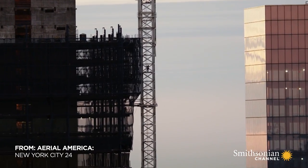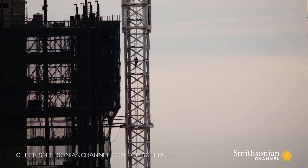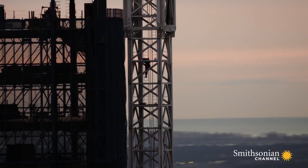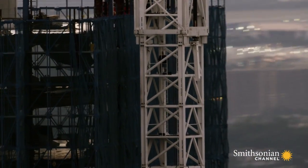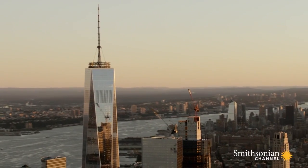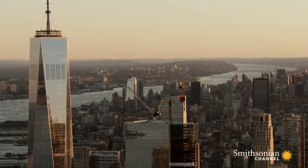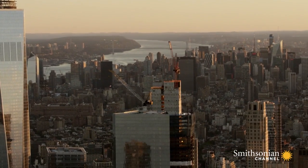Every day at 6:30 a.m., near One World Trade Center, John starts his more than 10-story climb up to the top of one of the highest construction cranes in America. He does it without a harness or safety rope, more than 60 floors above the street. John's crane is one of two perched on top of Three World Trade Center, an 80-story skyscraper that's the last of the major towers to rise above Ground Zero, 15 years after 9/11.